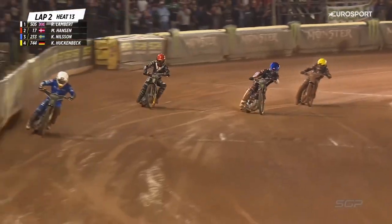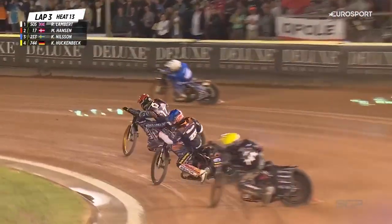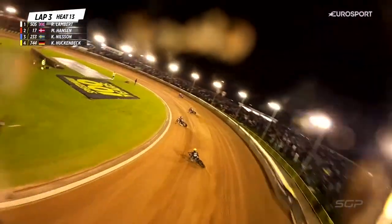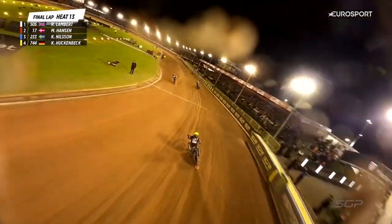A stunning move on the opening lap from Robert Lambert. Kim Nielsen is a master of that inside line. Mads Hansen now going — that got awfully close — he went around the outside, and Kim Nielsen having to put the brakes on and turn a little bit earlier as Hansen came across. But Robert Lambert looking good out front, riding high and wide, using the grip — it's not over yet for second and third.